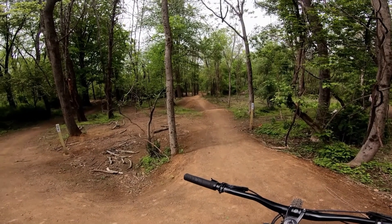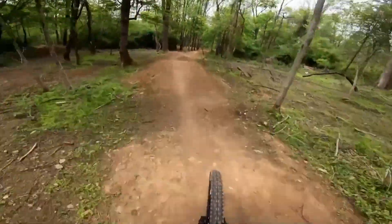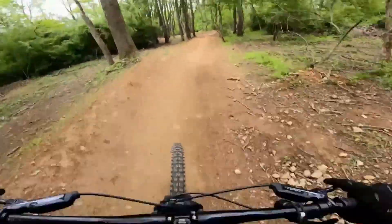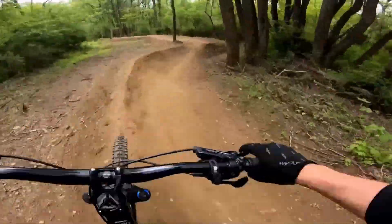Pushing up to the start, Green Flash is on the left and Blue Steel is on the right. This is Blue Steel — there's plenty of tabletops and lots of rollers to gain speed or gap. I did case about a handful of them, but just sit back and enjoy the trail.